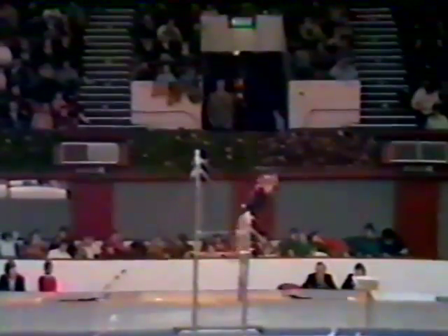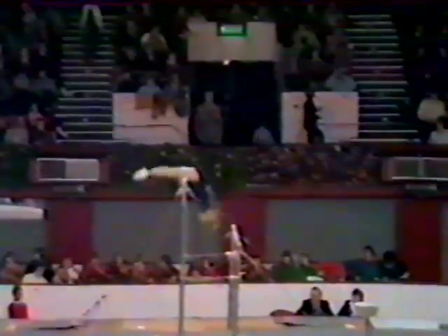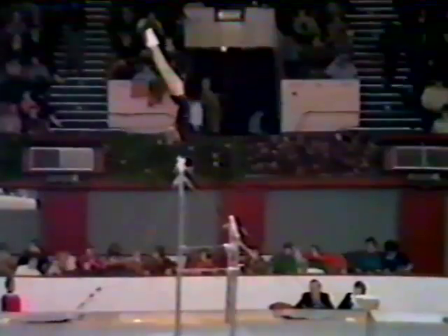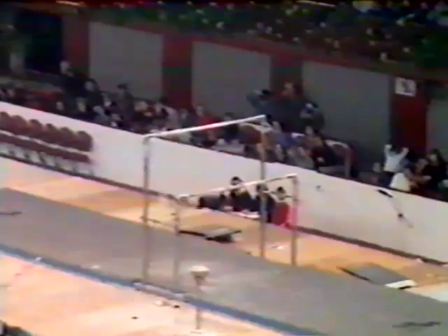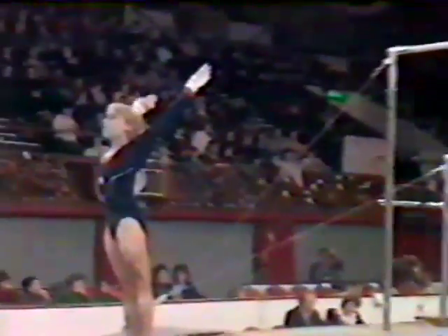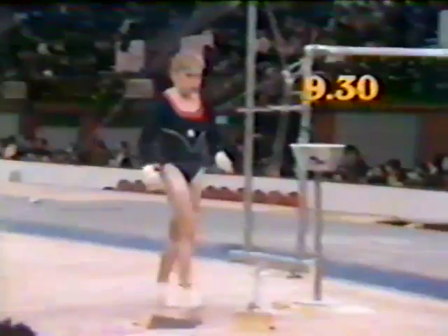And now Bonnie Whitmire on the Asymmetric Bars from Canada. In the 1979 Canadian gymnastics championships she was the overall champion, taking gold medals in the asymmetric bars, the vault, and the floor exercises, so she should perform fairly well on this piece of equipment. We didn't see her in the World Cup in Toronto. And that shoot front somersault dismount — a good exercise from Bonnie Whitmire. She scores 9.3.